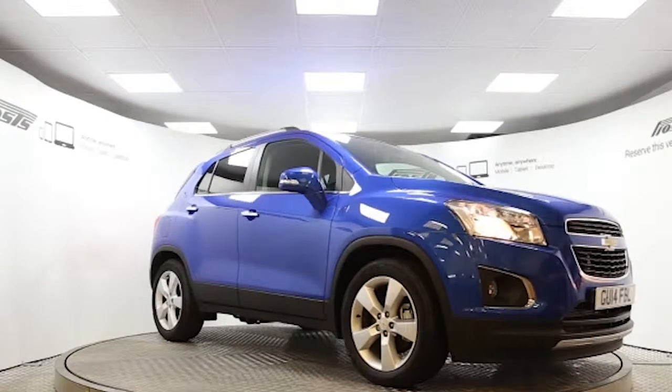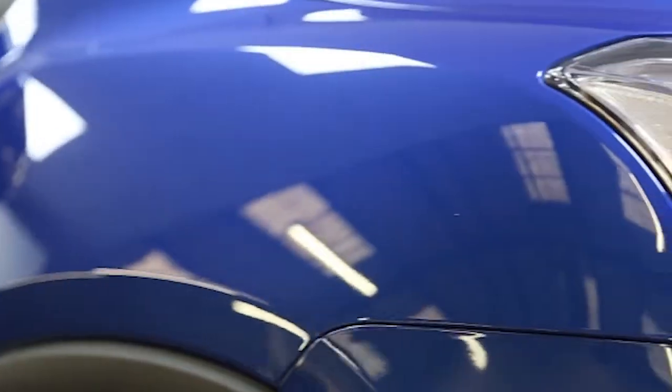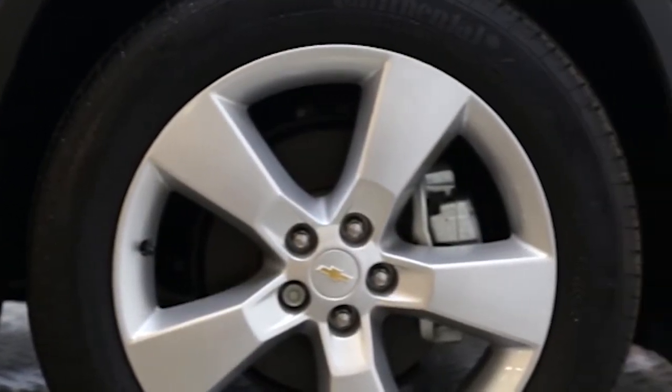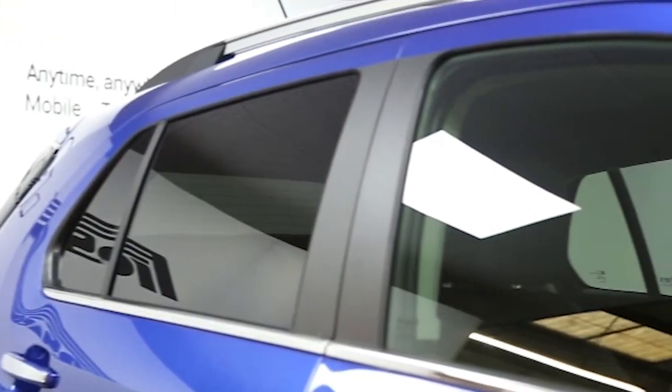Here we have a 2014 registered five-door Chevrolet Cruze LT stop-start with a 1.7 litre manual transmission diesel engine. The car is finished in Baracay blue.